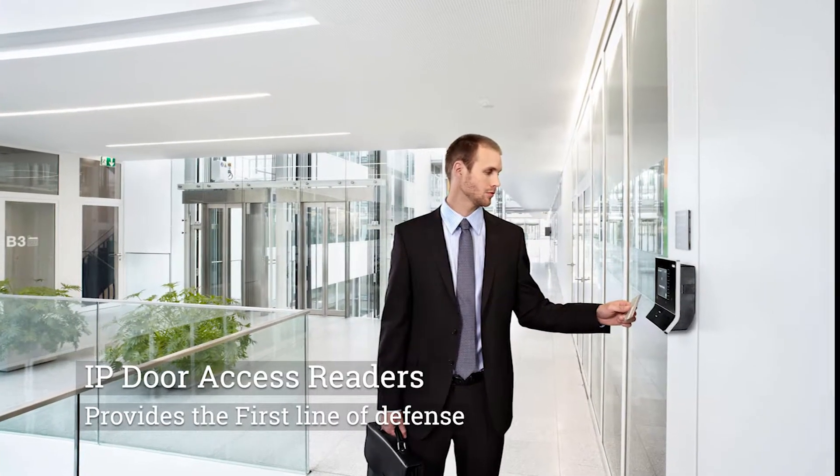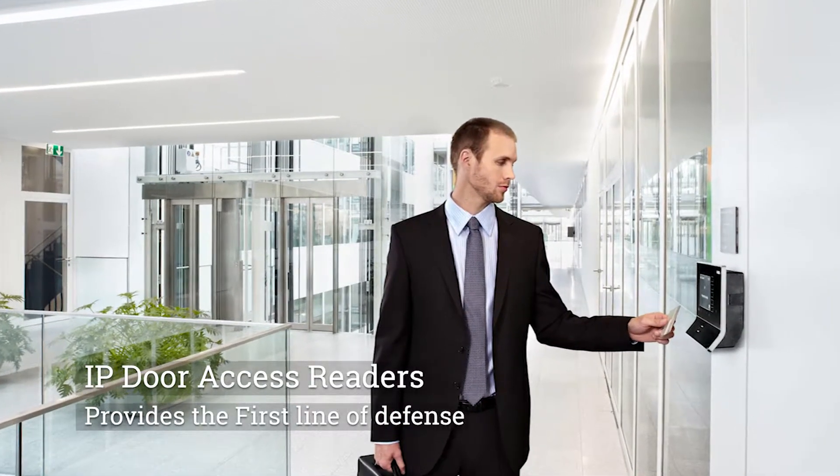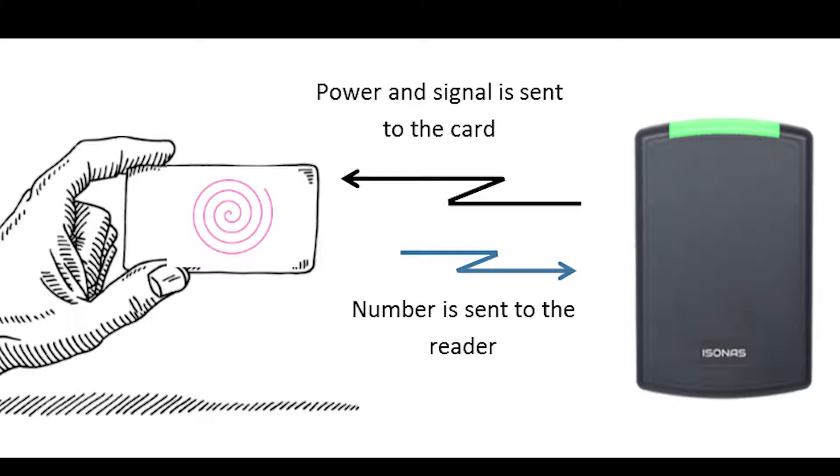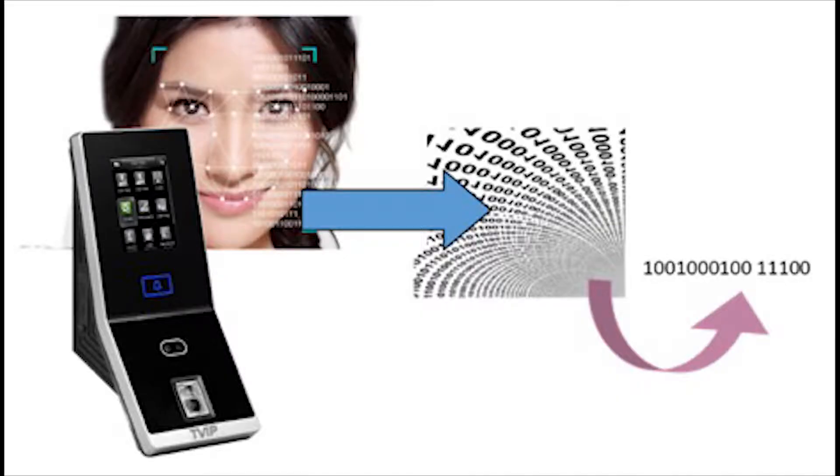IP door readers are your first level of defense. They prevent unauthorized entry. The simplest readers use credentials that a person carries. More secure readers use biometric information.